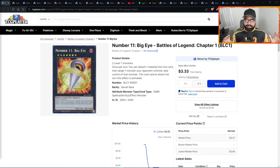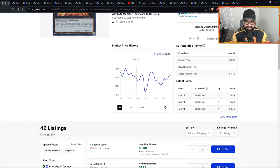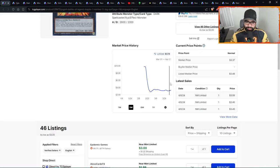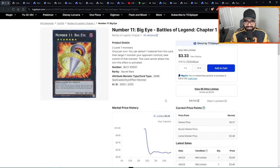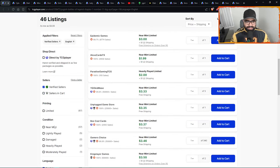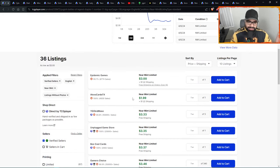Everyone forgot about Battles of Legend Chapter One, but we don't — when they forget, we remember. Starting with Number 11 Big Eye: this card had its first spike off the lows and is now consolidating sideways. On the monthly chart we see a spike from the 280s to 350s, and I expect this curvature to continue to the previous pivot high of 350s, then fours, then fives. I see this as a double-digit card in the future — a secret rare from Battles of Legend Chapter One that no one's paying attention to anymore.